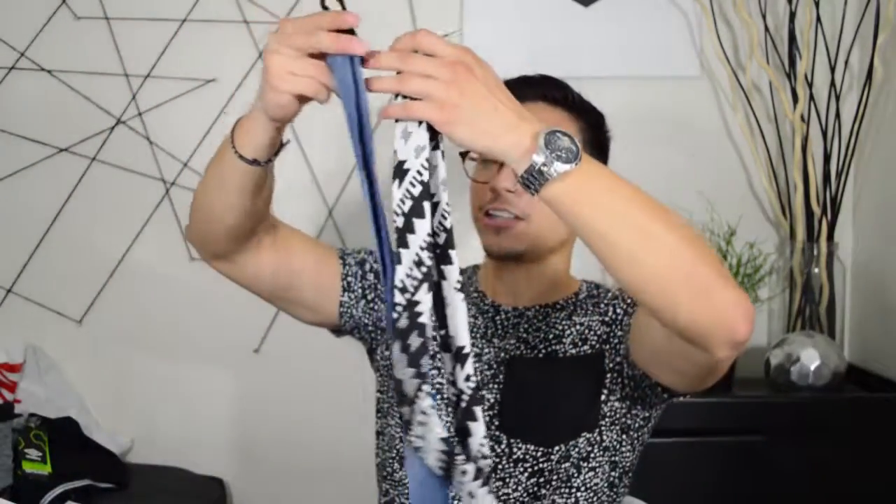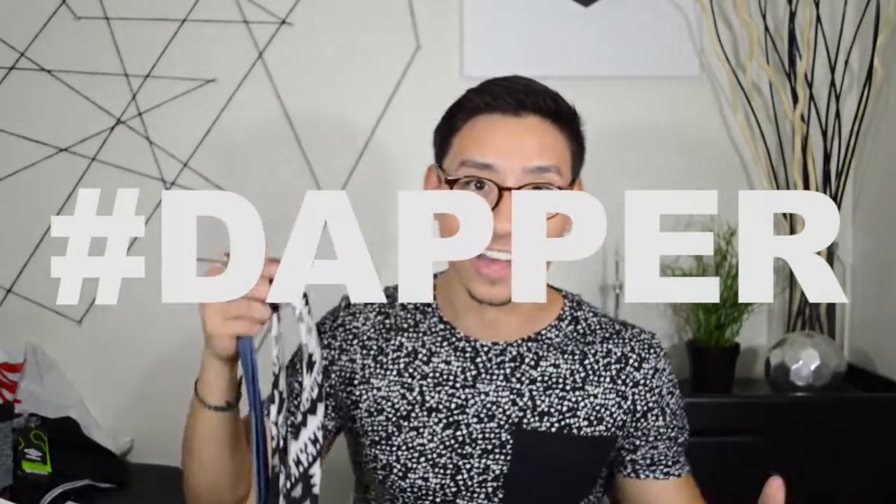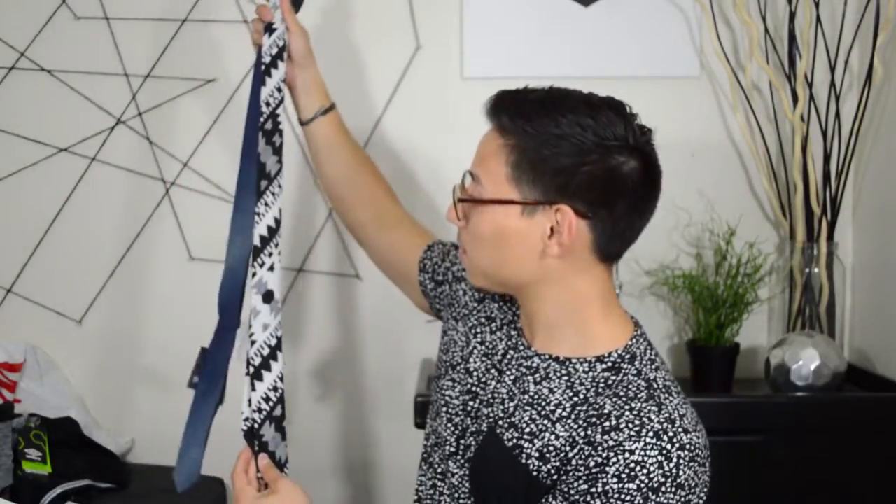I went to Forever 21 men's section and got these two ties — each five dollars. I am not a huge tie guy; I am a huge bow tie guy. Even since I was little I have pictures with bow ties — bow ties are awesome, you look dapper, you look like a gentleman. But I saw these and I love that tribal, very geometric, very bold design. With my room redecoration you can see I really love sharp-edge designs, so as soon as I saw this I was sold.